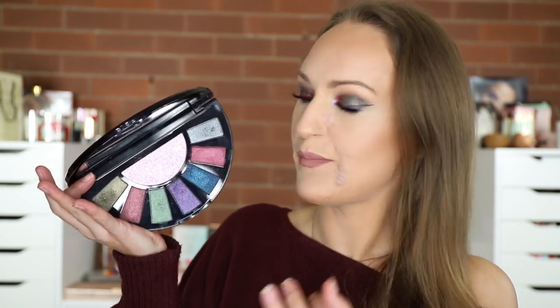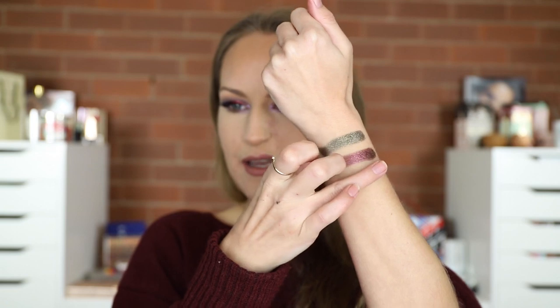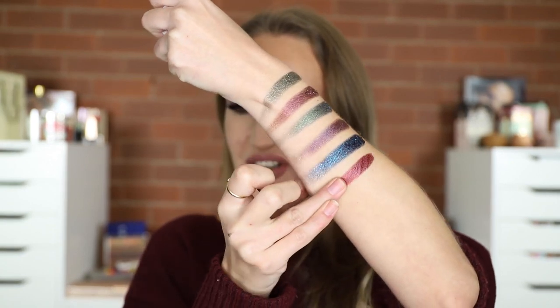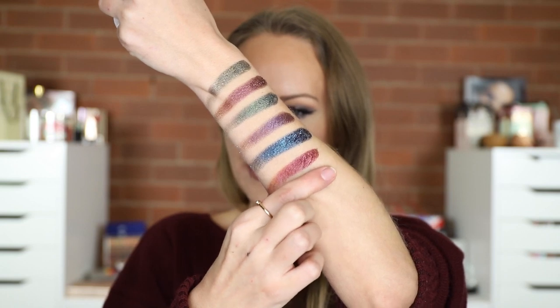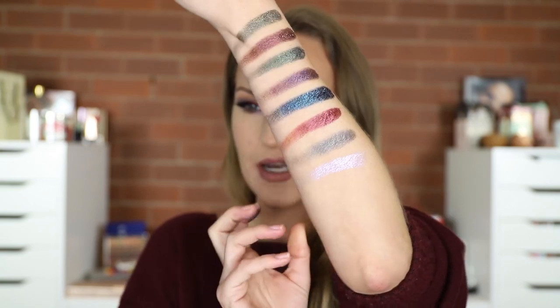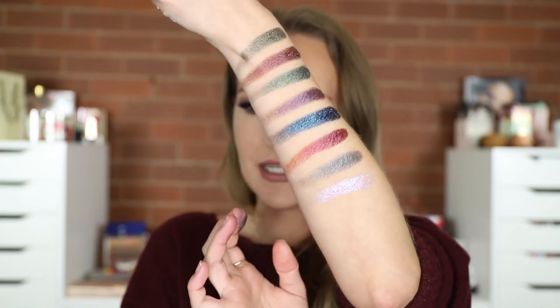Before I get into the look, I'm going to swatch the palette shades so you know what they look like. The shades are: Castle, Armageddon, Sorrow, Immortal, Myth, Eternal — oh Jesus Christ, these are beautiful — and the last two are Emperor and Abracadabra. Abracadabra is the topper sparkly shade with a pale pinky lavender tint.